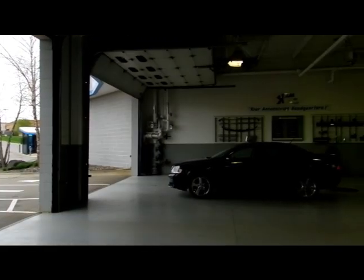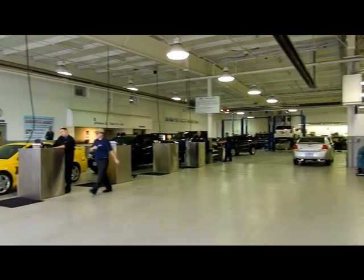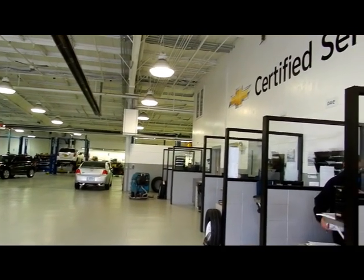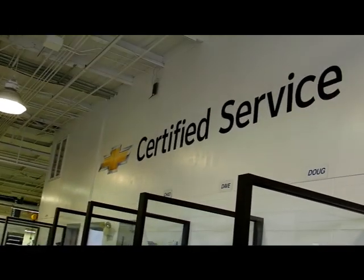Once you arrive at the service entrance, you'll pull inside. You'll be greeted by one of our service advisors who will come out, get all your customer information, your concerns, any issues that you have. They'll get you set up with a shuttle ride or a loaner vehicle if that's how you have it set up, and get you on your way.